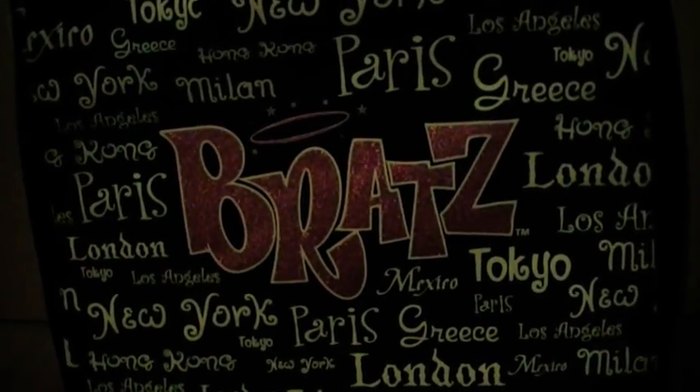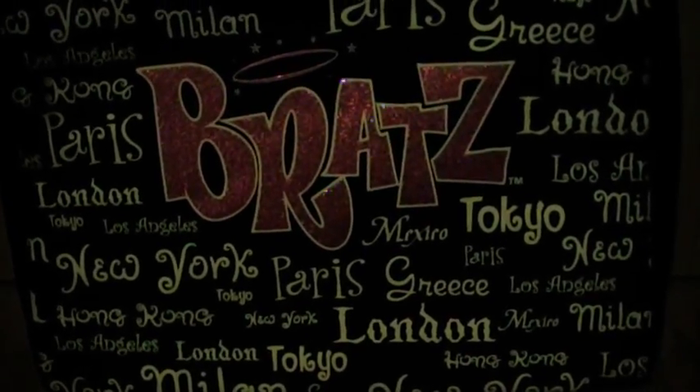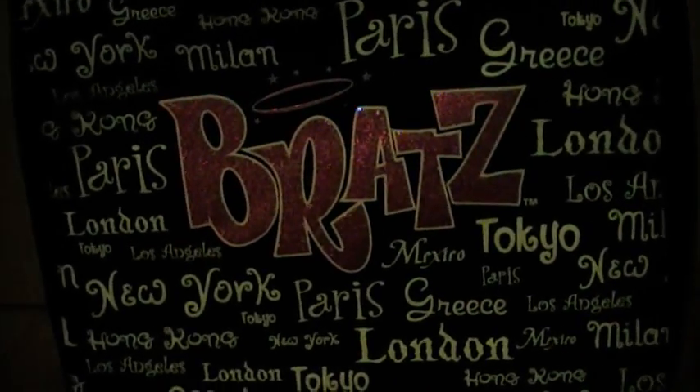Hey guys, it's BretzBarGirl and today's video is going to be a Bretz doll haul video. So I'm going to show you guys some Bretz dolls I still had to show you. The first dolls I got I bought them in a little toy store here in Belgium and they were super cheap, so I'm really happy I got them. So I'm going to show you the first doll.